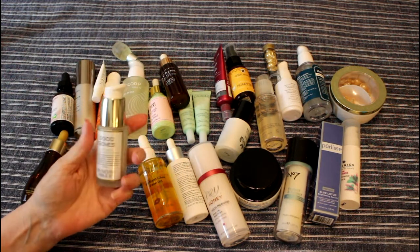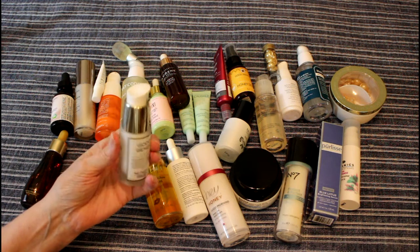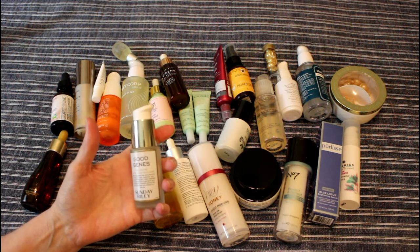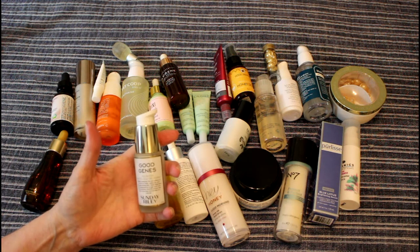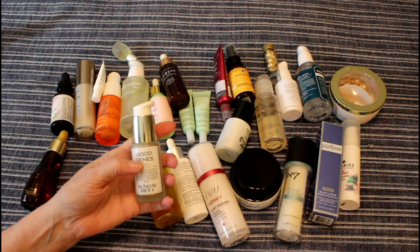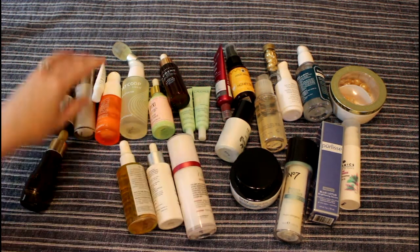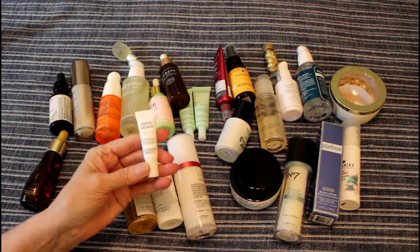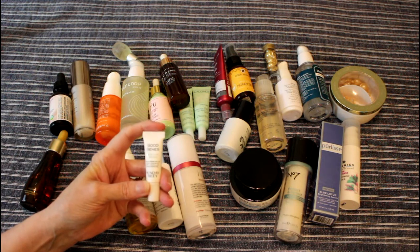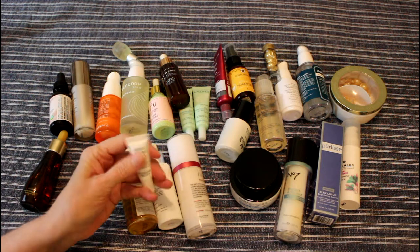The big expensive elephant in the room is this Good Genes All-in-One Lactic Acid Treatment. I have used half of it. The smell is really bothering me, but my daughter put a little bit from her bottle on a pimple that I had, and it went away — the next day it was gone. So I'm thinking this is probably pretty good stuff and I should use it. I think I have a little one that's not open yet, and I think this is the new formula, which smells slightly less obnoxious. My daughter thinks it was reformulated a little bit. I'll use this — the little tube probably only comes up to about here, so that'll only be a couple of times.